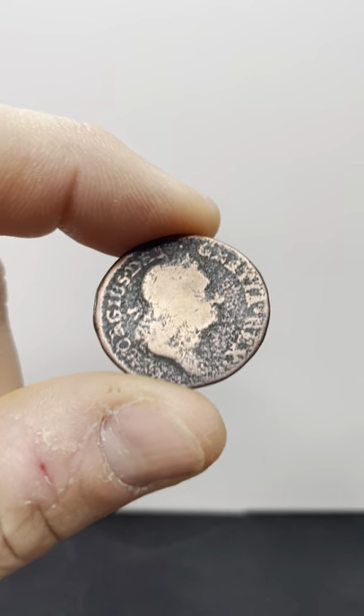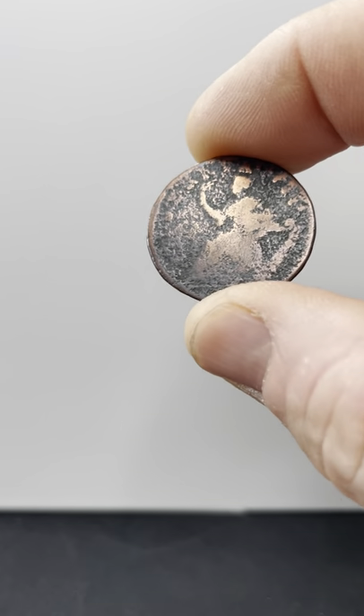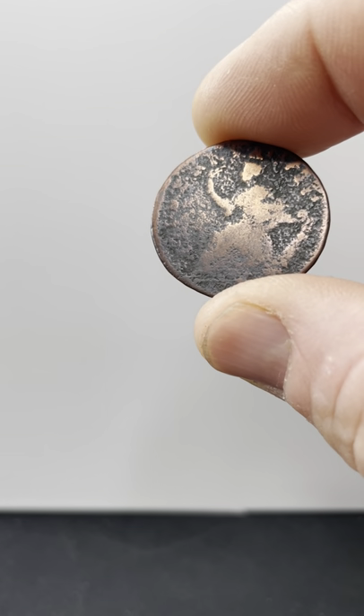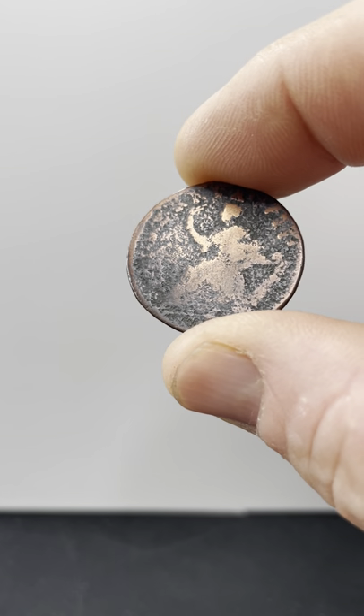This particular coin was purchased from the estate sale as well, and it is super toasty. In G4, this is about a $65 coin.